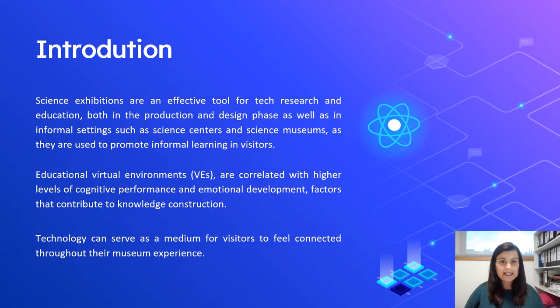We know that science exhibitions are an effective tool for research and education, both in the production and design phase, as well as in informal settings such as science centres and museums, since they promote informal learning in visitors. Also, educational virtual environments are correlated with higher levels of cognitive performance and emotional development, factors that contribute to knowledge construction. This way, technology serves as a medium for visitors to feel more connected through their museum experience.